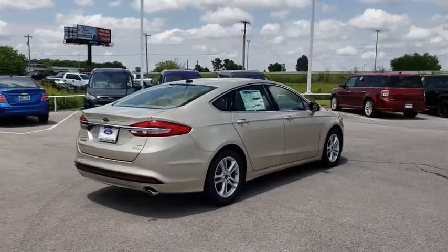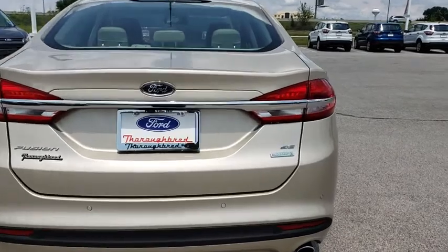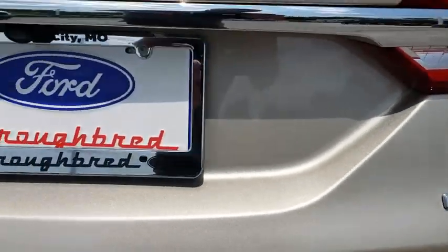Stability control, power passenger seats, keyless entry, steering wheel audio controls, anti-lock braking system, backup camera, traction control, Bluetooth.